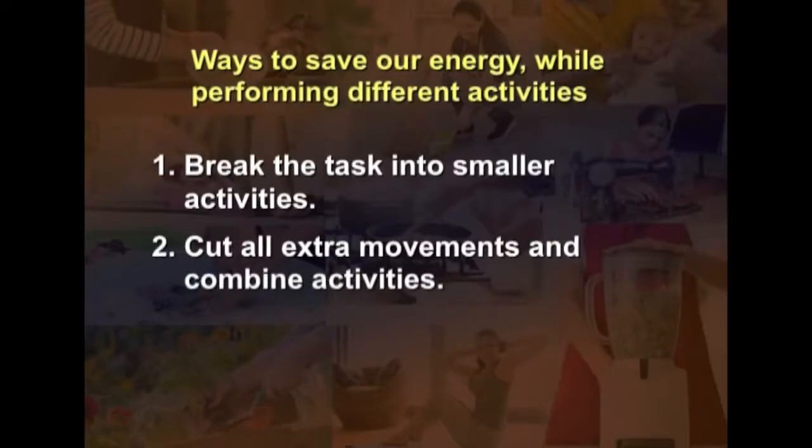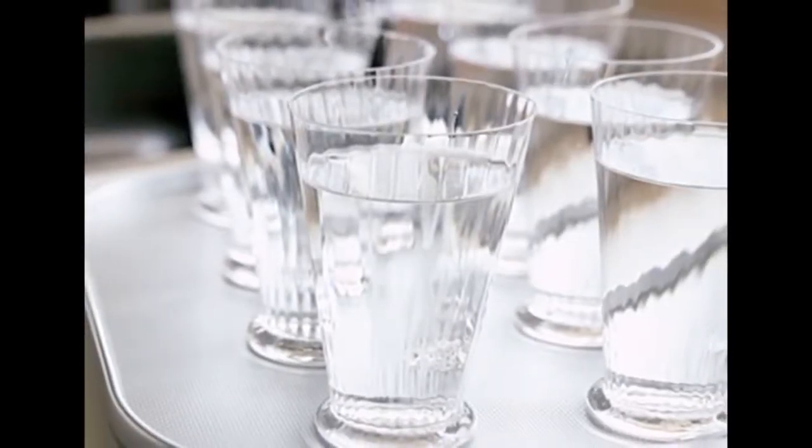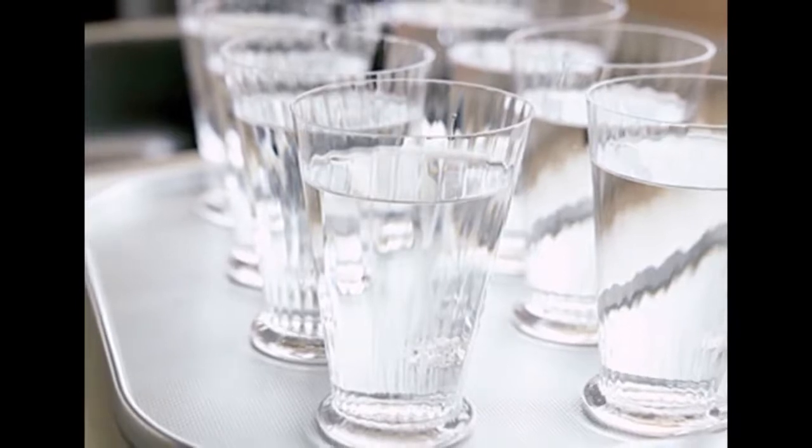Another way is to cut extra movements and combine activities. For example, instead of bringing one glass of water at a time for guests, bring all the glasses on a tray. Similarly, if you need to hang clothes to dry on the roof and also sweep the roof, going up once saves the energy of climbing the stairs twice.